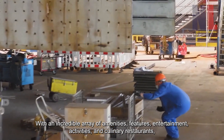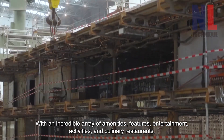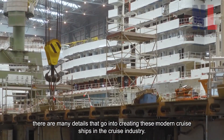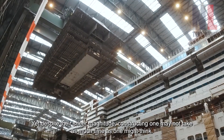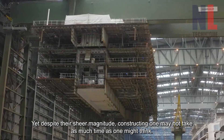With an incredible array of amenities, features, entertainment, activities, and culinary restaurants, there are many details that go into creating these modern cruise ships in the cruise industry. Yet despite their sheer magnitude, constructing one may not take as much time as one might think.